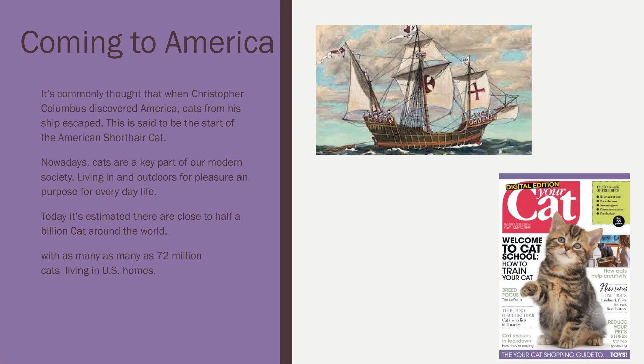Coming to America, it is commonly thought that Christopher Columbus discovered America, and cats from his ship escaped. This is said to be the start of the American short-haired cat. In our next video, we're going to learn all about the American short-haired cat, as well as some other breeds that are recognized by cat associations.